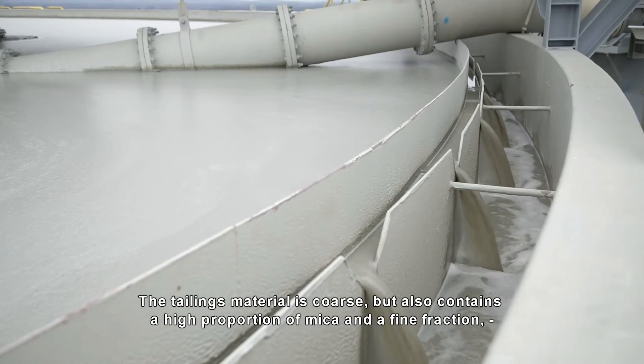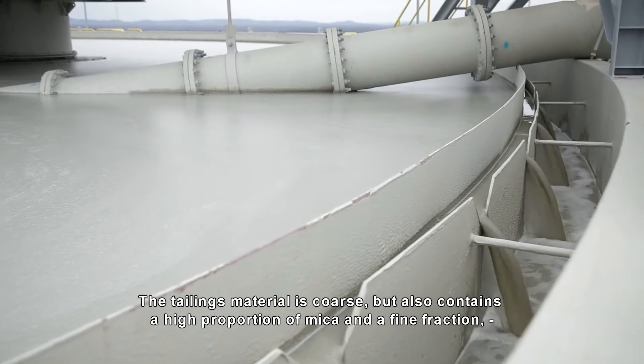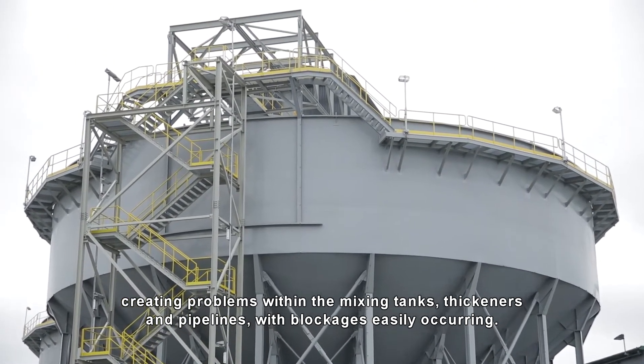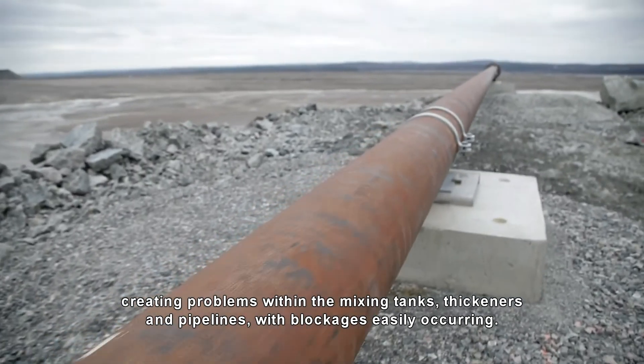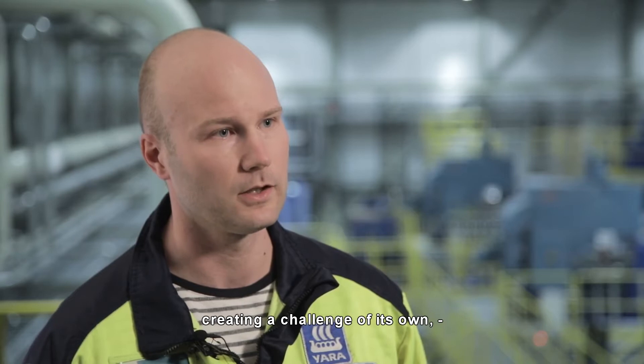The tailings material is coarse but also contains a high proportion of mica and a fine fraction, creating problems within the mixing tanks, thickeners, and pipelines, with blockages easily occurring. There are a lot of flaky minerals in the material that create their own requirements.